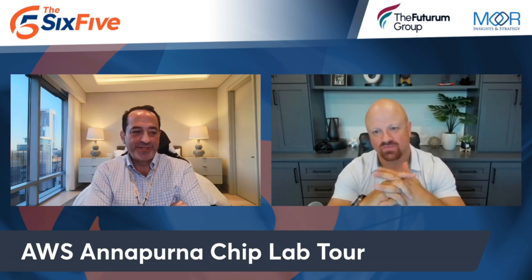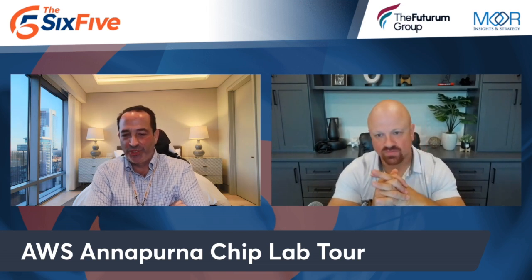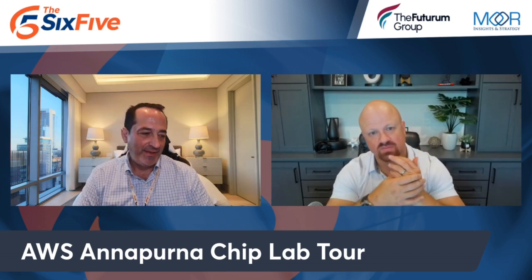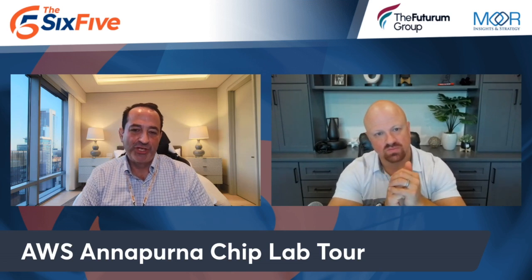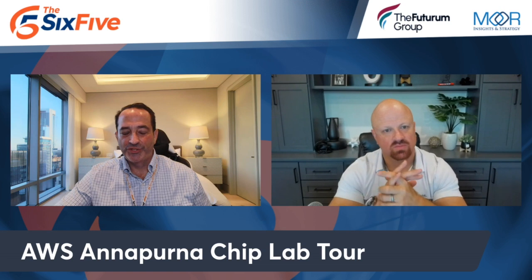AWS has found a way to have their cake and eat it too. They have merchant silicon — everybody wants to work with them: NVIDIA, AMD, Intel for CPU, GPU, AI — because they are the largest IaaS provider, hands down. And then they have their own custom silicon: CPU, inference, and where it all started, which was on the networking plane.